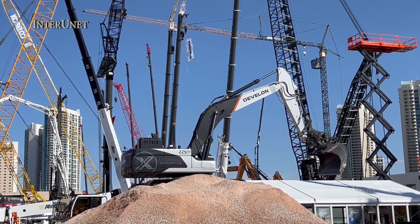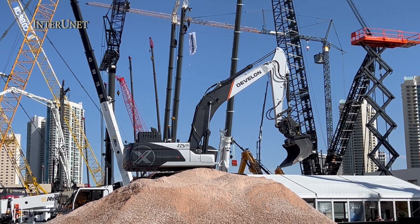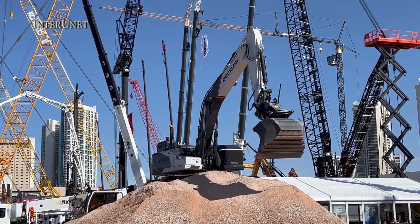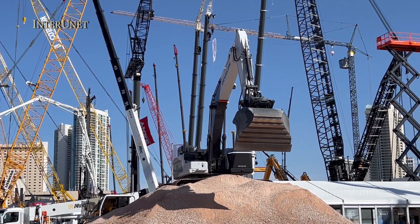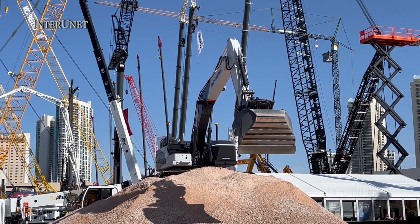The productivity of this new Concept X2 system has increased by about 13% from the previous version, the Concept X system. Keep in mind this is still completely autonomous — we do have remote control capability and we're going to show you that here in a moment.